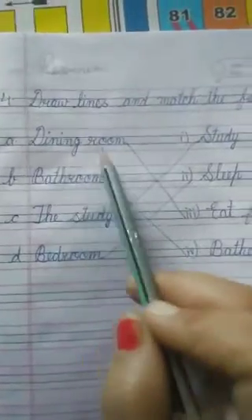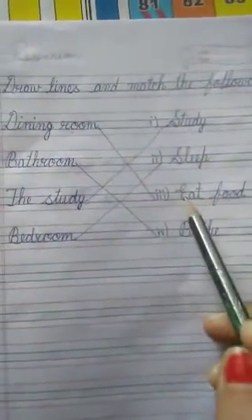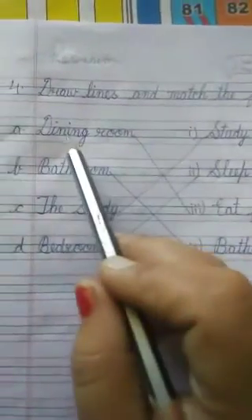A — Dining room. We eat food in a dining room, so the correct word to match with dining room is 'eat food.'